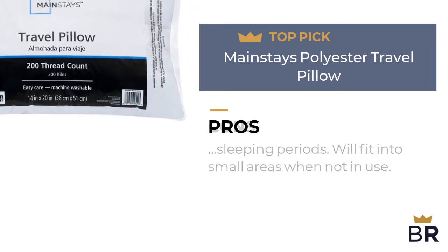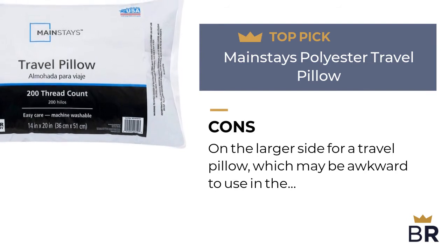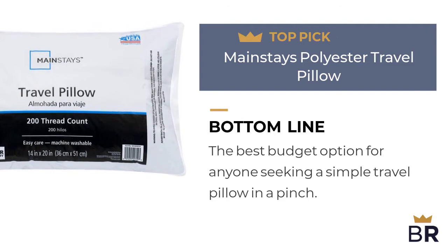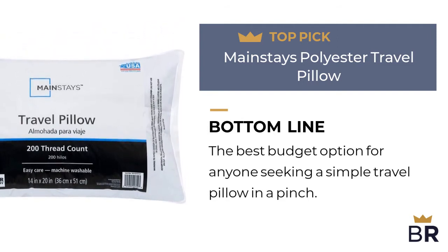Here are the cons. On the larger side for a travel pillow, which may be awkward to use in the average airline seat. The Best Reviews bottom line: the best budget option for anyone seeking a simple travel pillow in a pinch. Will get the job done without any extra frills.